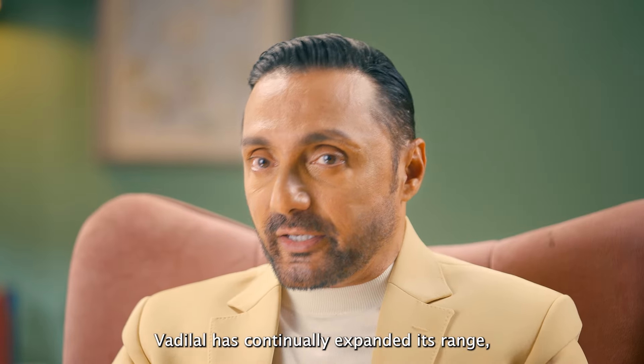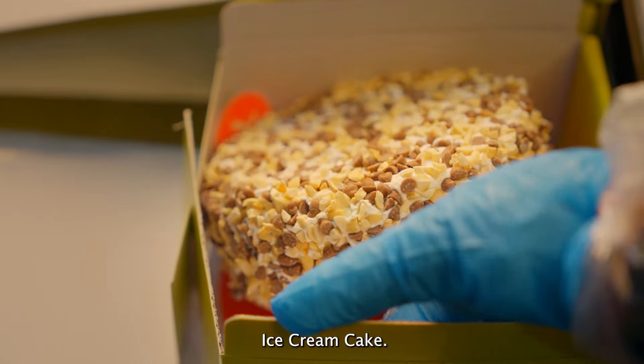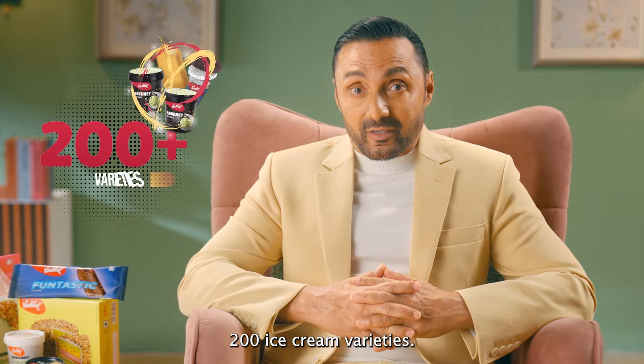Vadilal has continually expanded its range, adding categories like Bada Bites, Gourmet, Flingo, and Ice Cream Cake. It's now a family of 18 diverse categories, offering more than 200 ice cream varieties.